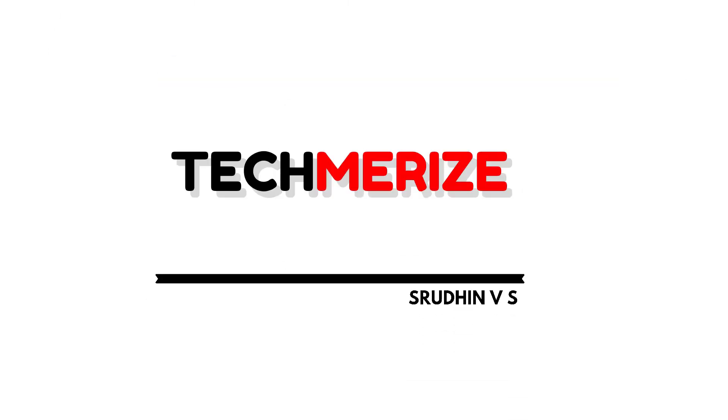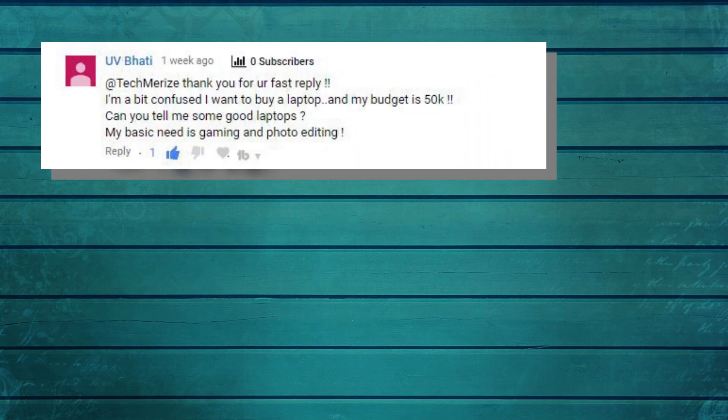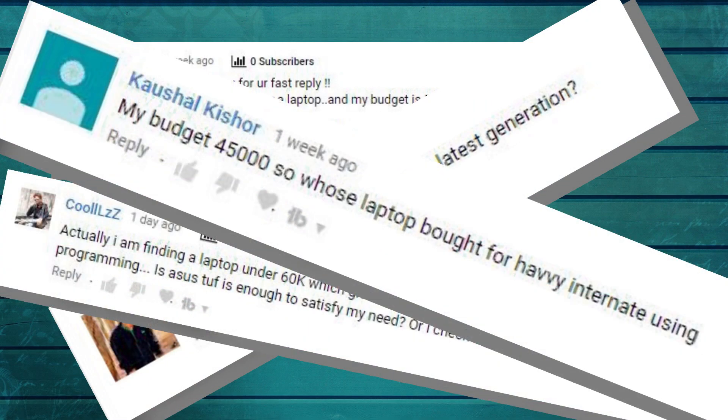Hello friends, my name is Rudin VS, and you are watching me on the Techmarize YouTube channel. Today I am going to do a video that is asked a lot by viewers of my channel: which is the best laptop under 50,000 rupees. If you are planning to buy a laptop in the near future, do not miss this video because I have got some awesome laptops in today's list.